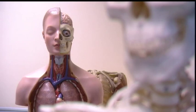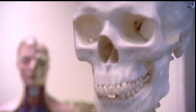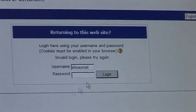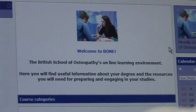In your first two years at the BSO, you'll be introduced to key disciplines: osteopathic technique, concepts of osteopathy, physiology and anatomy. The BSO prides itself on its student-centred approach to learning. You'll experience a variety of teaching methods, including lectures, seminars and our bespoke learning environment known as BONE — BSO Online Environment.